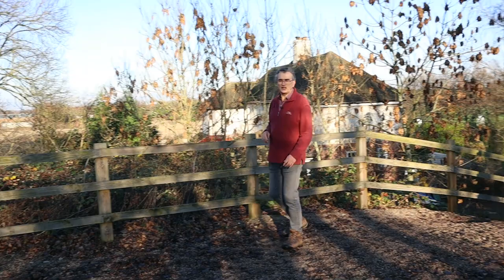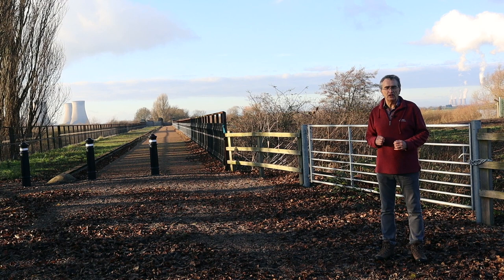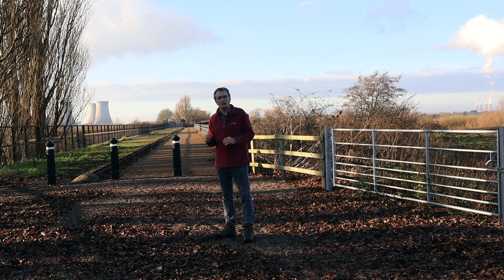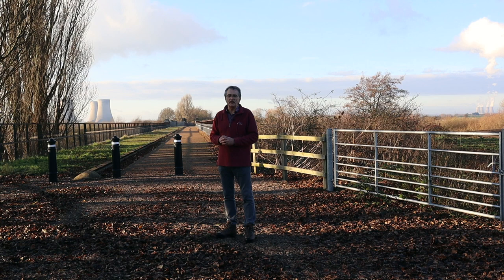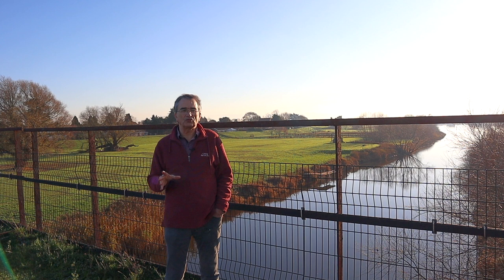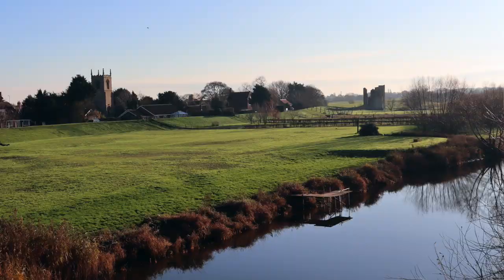I've walked about 200 yards north from Torxey Church and come up onto the old railway line — the line that ran from Lincoln to Ratford and Sheffield via Sykes Junction. My cameraman was a bit nervous, but as you can see, there isn't really any likelihood of a train today. What we have got here is a spectacular iron viaduct, and I'm really excited about going to visit this. I've walked about a third, maybe halfway, across Torxey Viaduct — a very long structure to allow for the fact that the River Trent would flood at vast widths, as we've seen over the years.